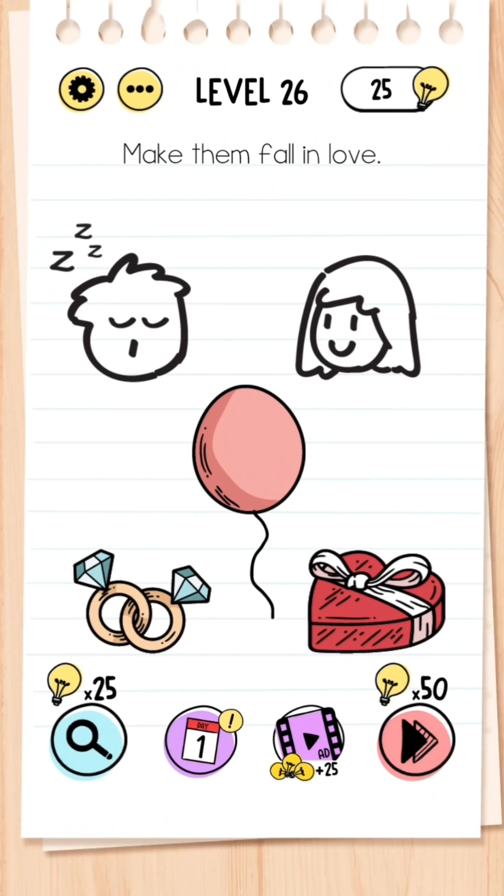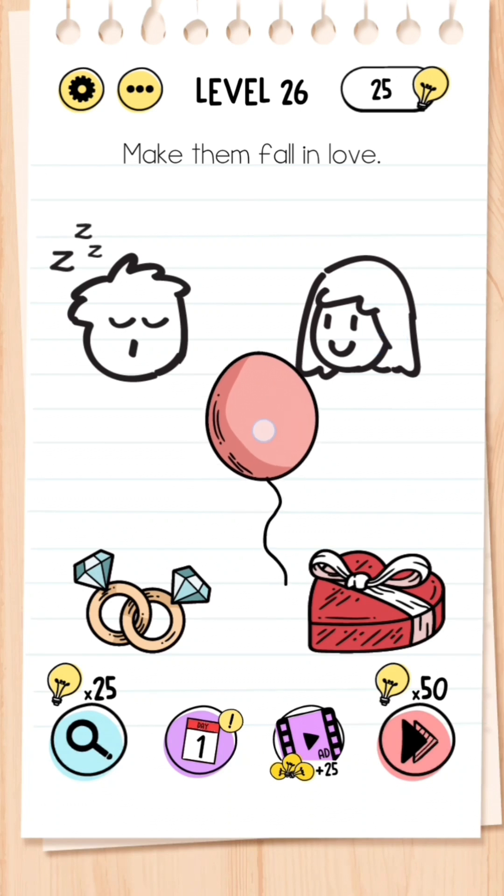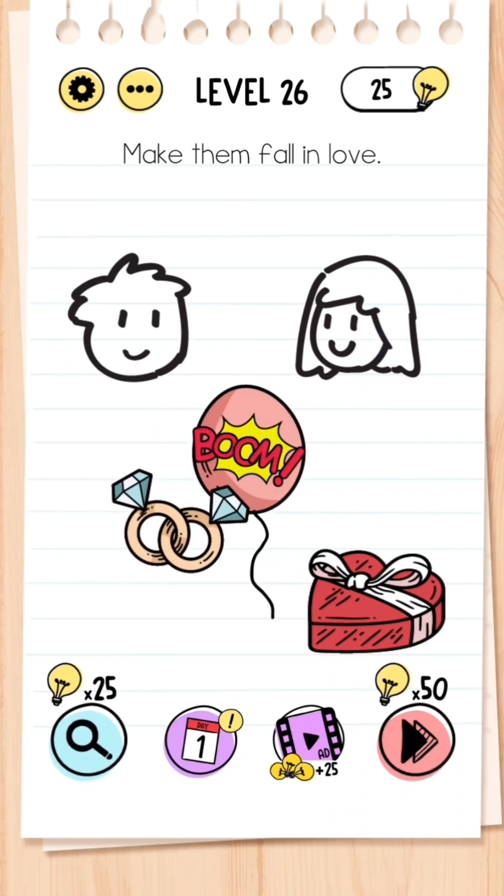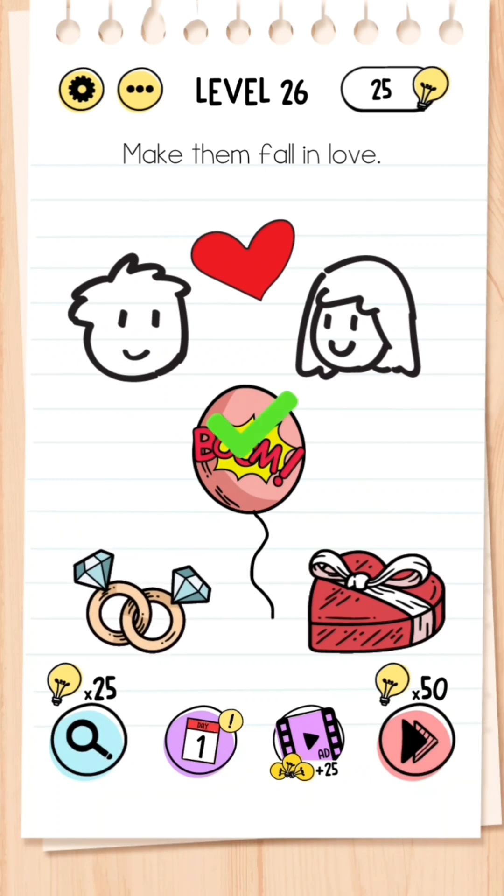Level 26: Make them fall in love. The man is asleep and the woman is not, so you need to wake the man up — get the diamond ring and hit it against the balloon, it pops the balloon and wakes the man up.